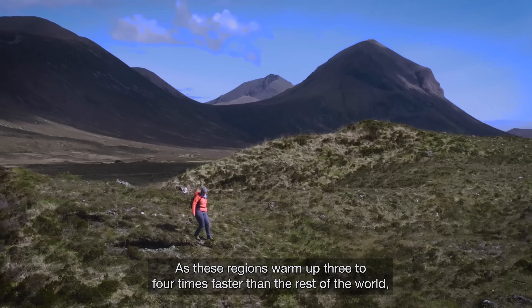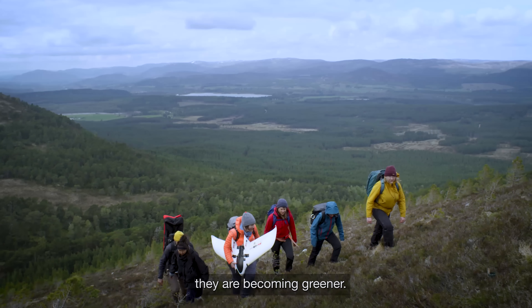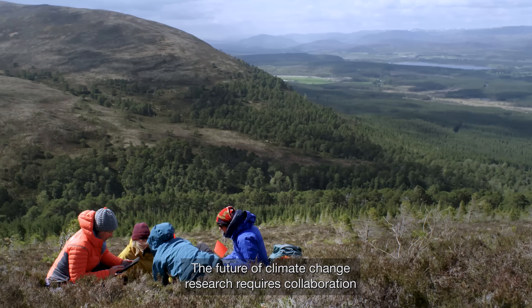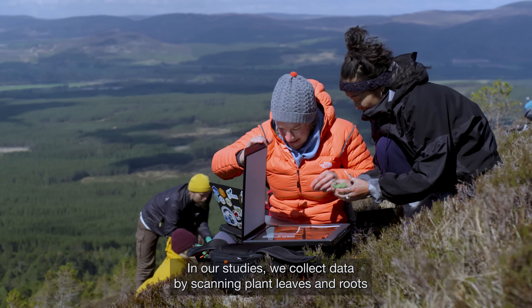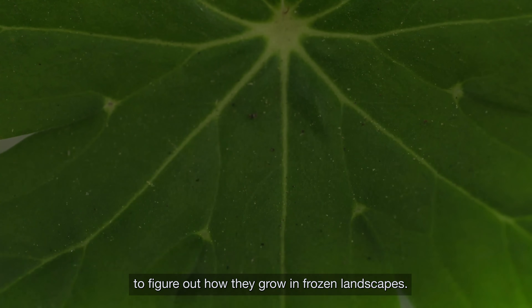As these regions warm up three to four times faster than the rest of the world, they are becoming greener. The future of climate change research requires collaboration with fellow researchers and colleagues from around the world. In our studies, we collect data by scanning plant leaves and roots to figure out how they grow in frozen landscapes.